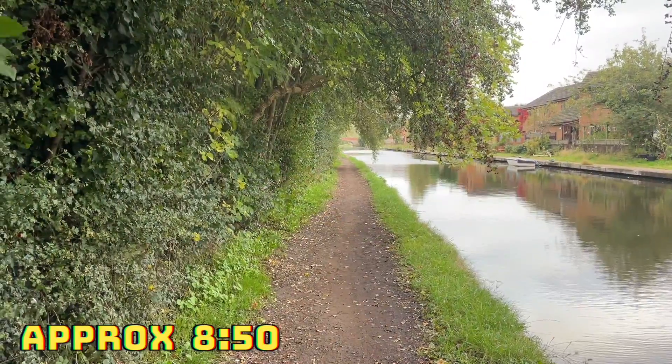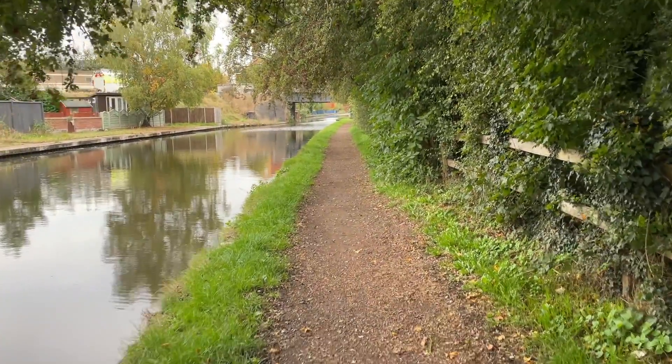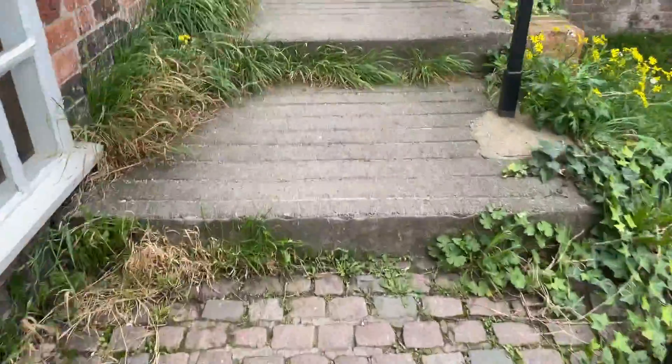At this point I realized that if I carried on walking ahead I would end up somewhere I didn't know, so I decided to turn around and head back. We're back now from that nice walk and I'm going to talk about the final year project for my computer science degree.